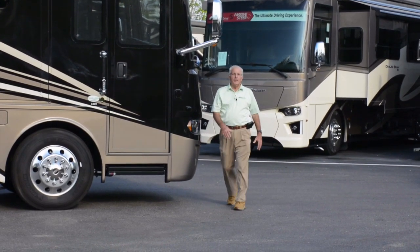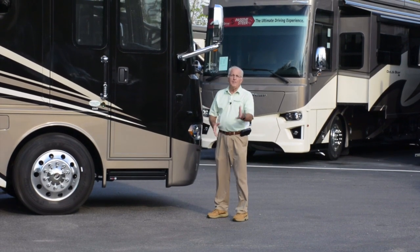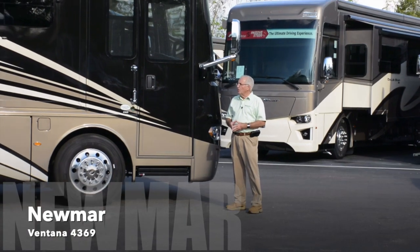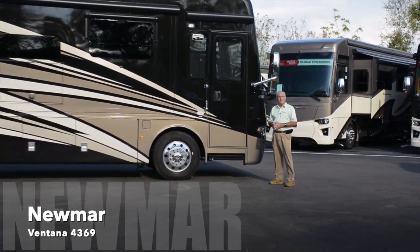Hello and welcome to Independence RV, located in Winter Garden, Florida. I'm Dan Healy, your host today, and we're sharing an all-new Newmar Ventana Model 4369.